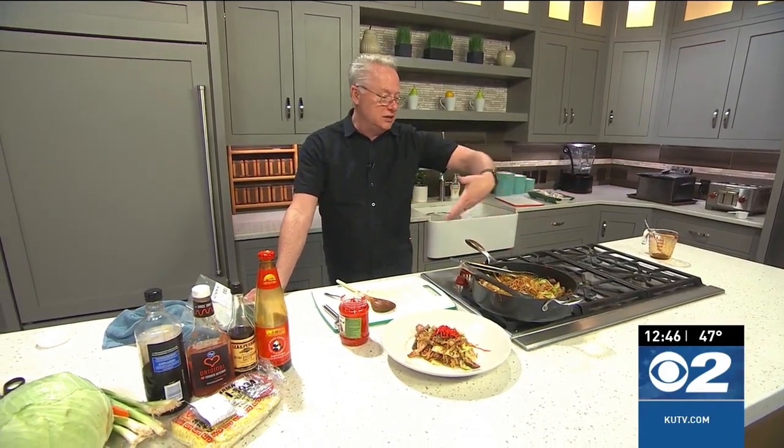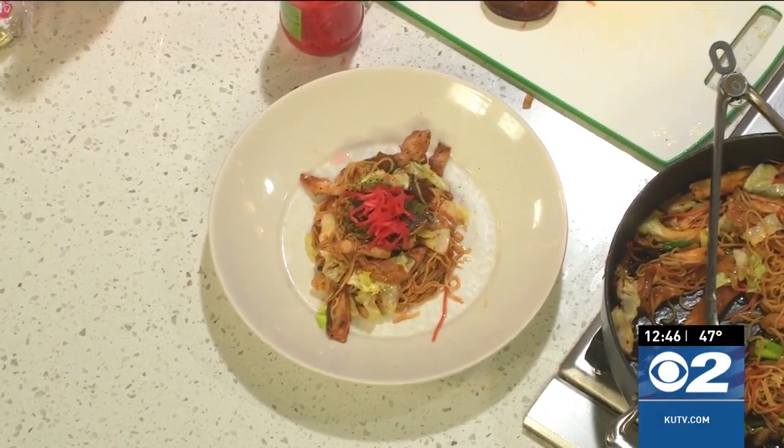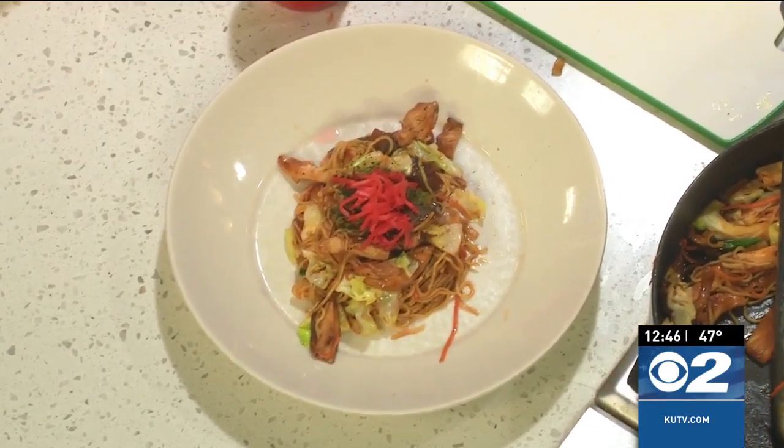And there you have it, folks — an amazing yakisoba! It's so easy to make. It's a perfect dish and you can switch out ingredients — vegetables, meat, whatever you want. Head over to kutv.com or cookingwithchefbrian.com to grab the recipe. And if you happen to go into Sage Market, tell them Chef Brian said hello — maybe you'll get a 50% discount!